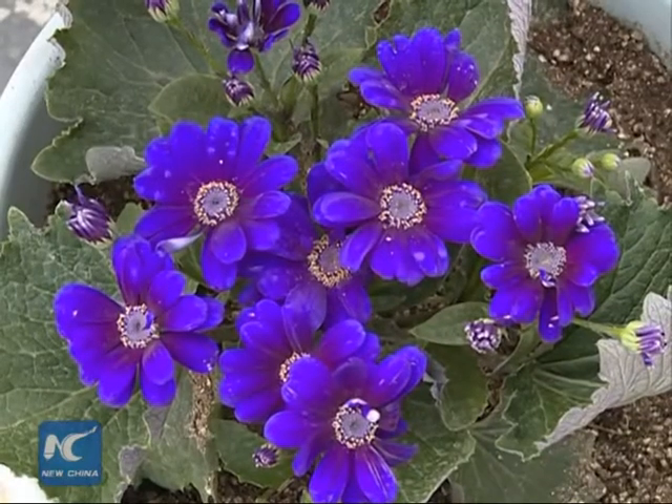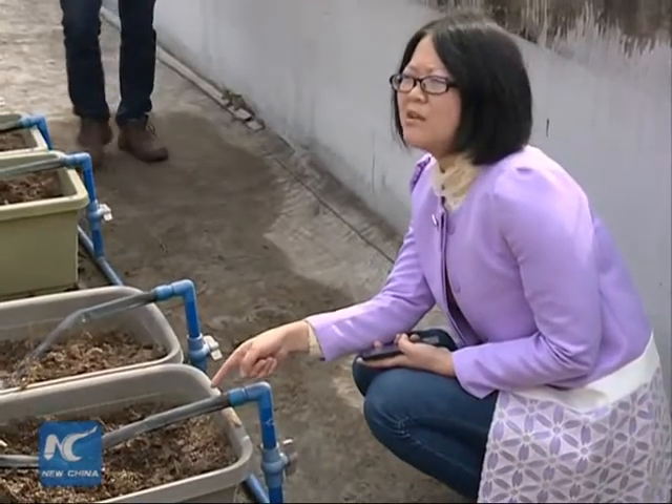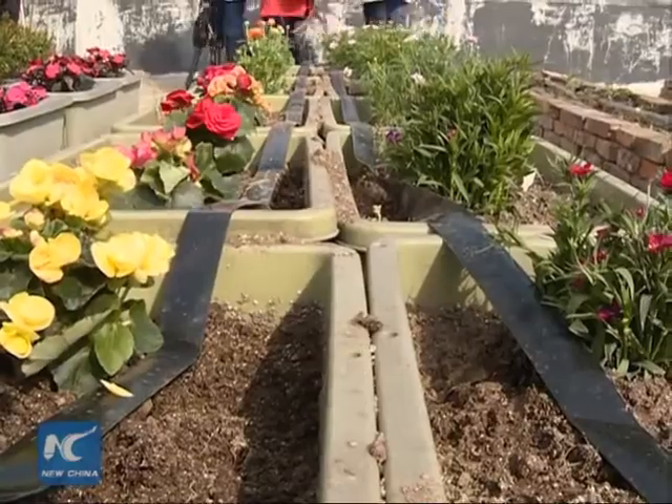Water used to irrigate these plants is not from tap water, but from a rainwater collecting system designed by teachers and students. Our experimental base is to take the biotic cost into practice. We designed a rainwater collecting system so we can use rainwater to irrigate the plants.